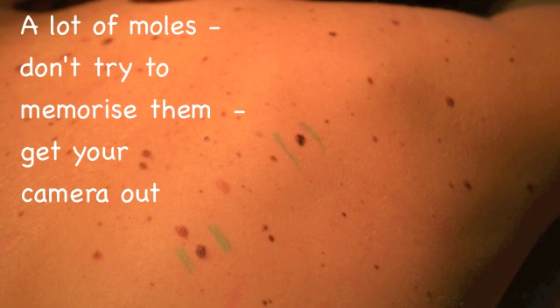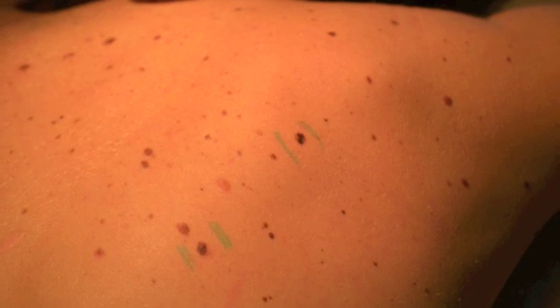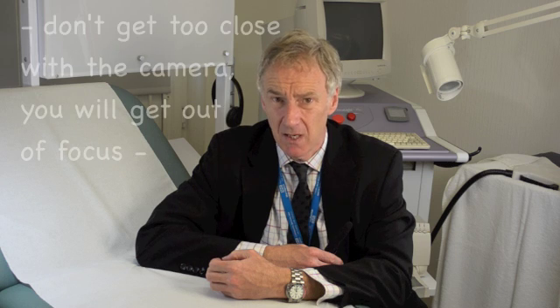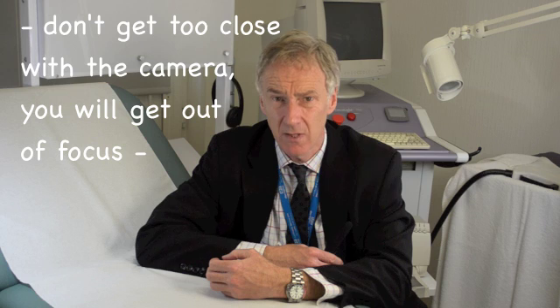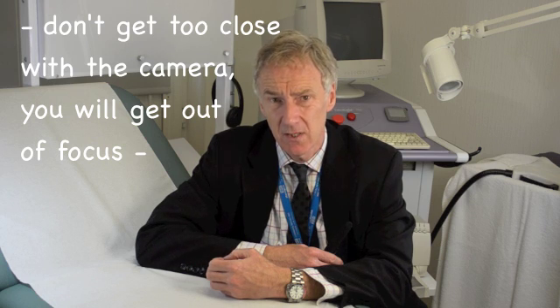If you have a lot of moles, like in this picture, then it makes life difficult because you have to observe all of them. And how do you do that? Well, the only reasonable way to do this is with good quality photography.